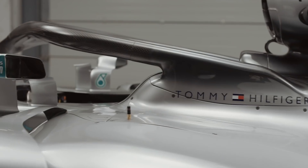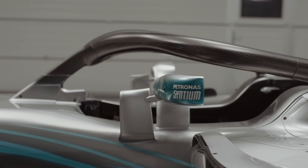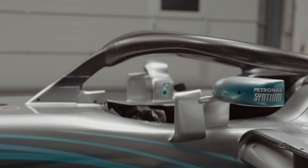Here is the current 2019 spec halo that F1 is using, and we're seeing this across a lot of FIA series now as well. But now we've got a screen alternative that's basically a credible alternative to the halo — which one do you prefer, halo or screen?